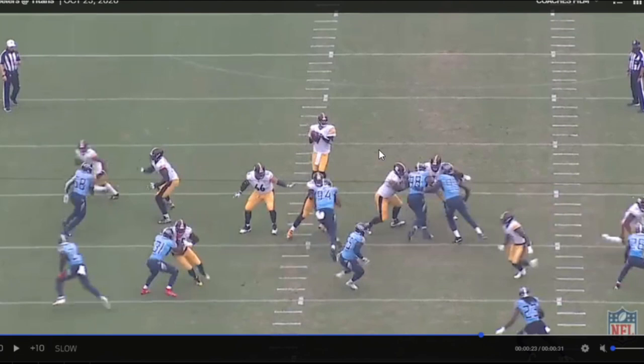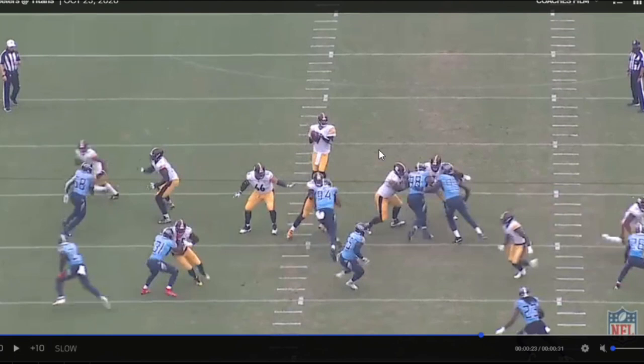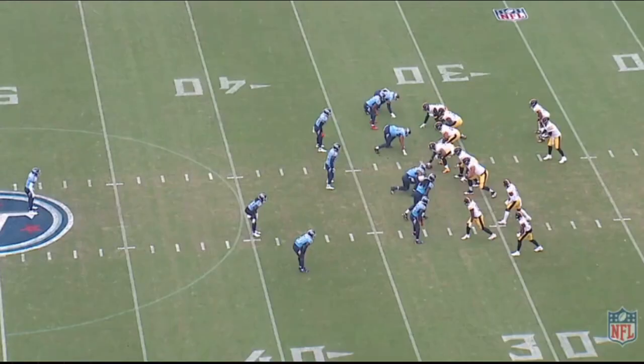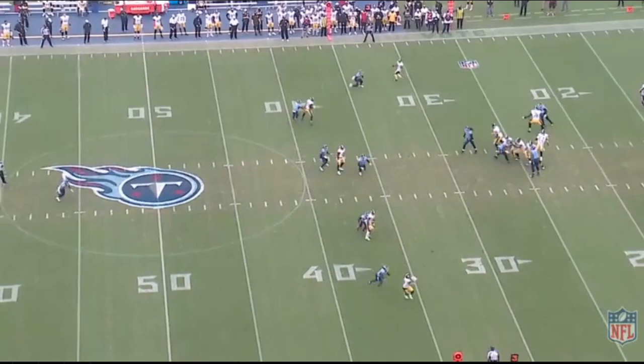It's all about recognition of the stunt first. Villanueva sees this as soon as the right D-end spikes to the inside — he's getting his eyes inside, anticipating a stunt, ready to pick up the crasher, which is the interior guy. The looper is the other. As soon as that gets passed off and secured by Villanueva, Filer is able to pick up the looper, and the stunt totally fails. Clean pocket for Ben. He completes it to Deontay Johnson for 14 yards on third and three, and the Steelers move the sticks.